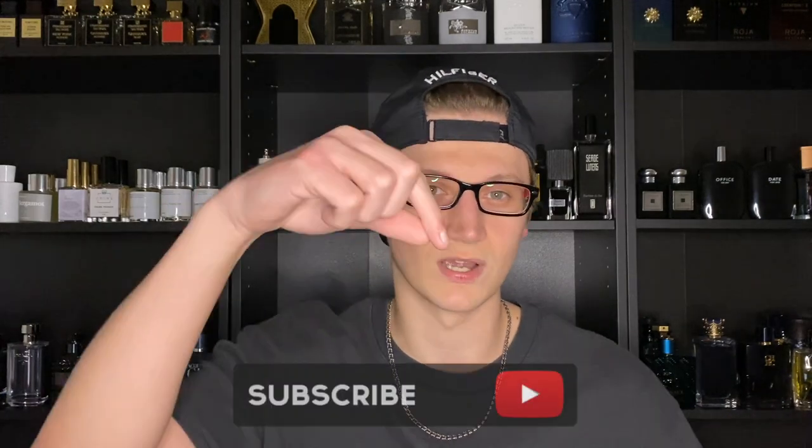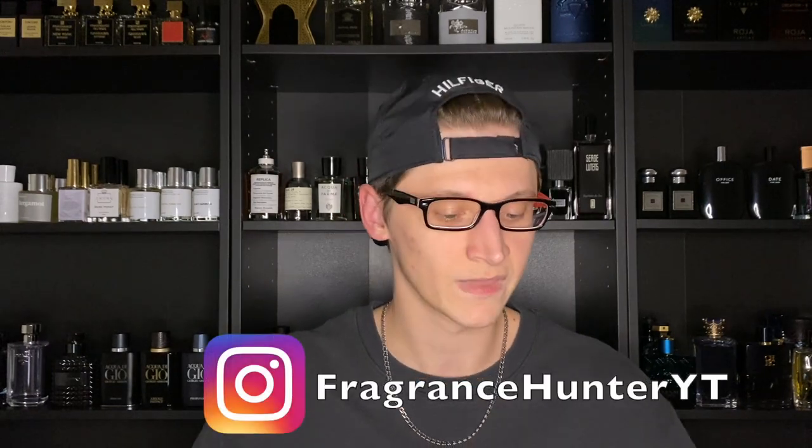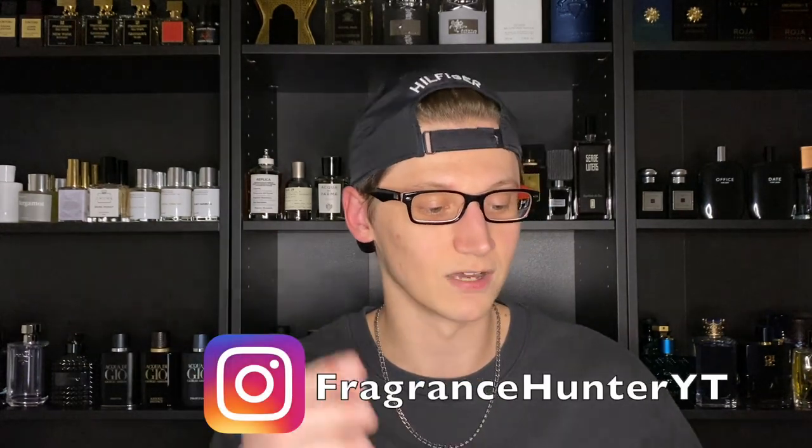Welcome back to my channel. If you're a returning subscriber, glad to have you here. And if you are new, what I do is I make fragrance-related content. So if you like fragrances, please hit the subscribe button down below, be sure to hit that notification button, and also follow my fragrance Instagram page. But yes, we're going to be doing an unboxing of Abercrombie & Fitch First Instinct.